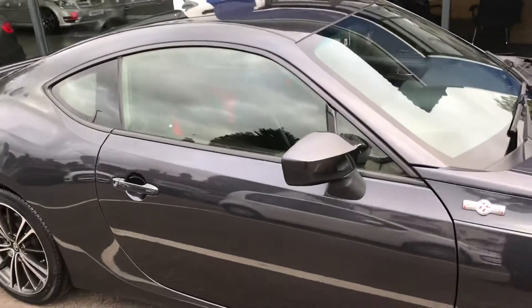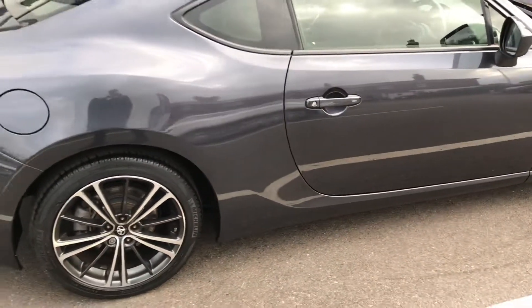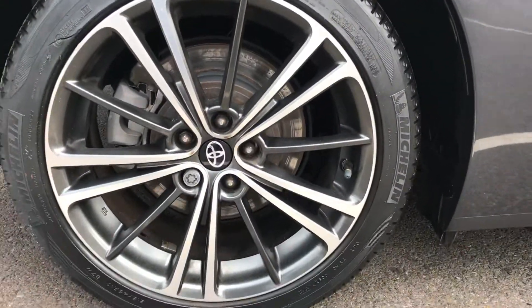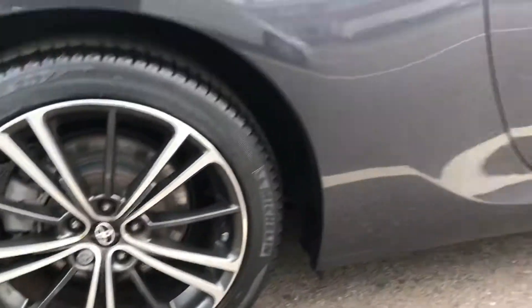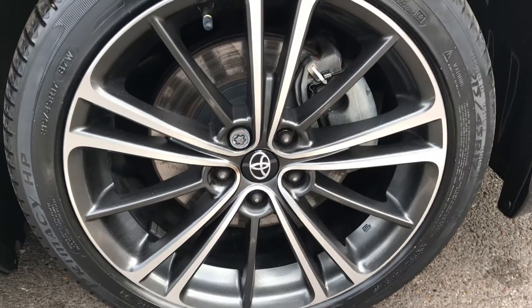Starting off with the bodywork, you can see lovely metallic grey on this car that matches the wheels really nicely. All the alloys are in excellent condition — there are no scuffs or scrapes around the edges, which is always good to see.